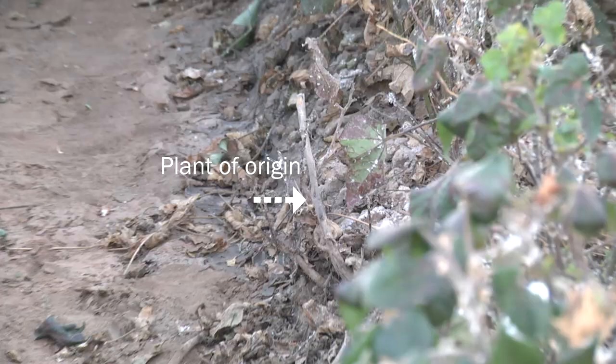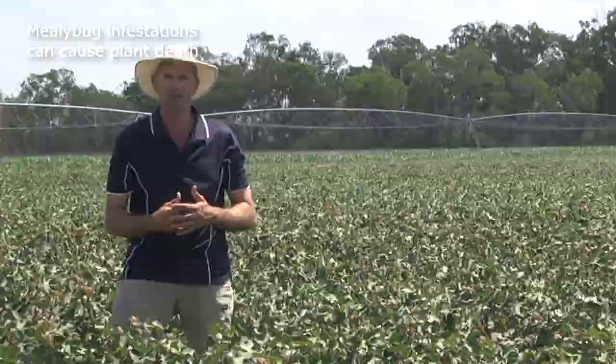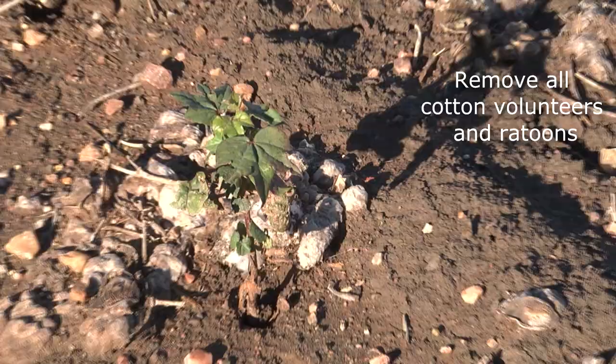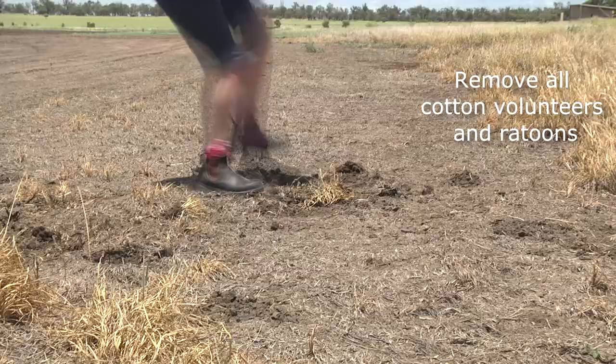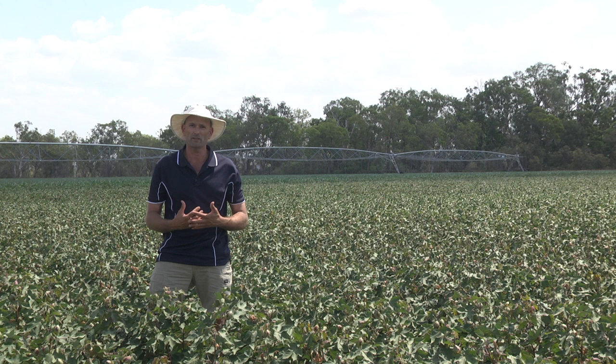A good example is on-farm hygiene and mealybug. We know that this particular pest needs to survive during the winter months on some sort of live host, whether it be a volunteer cotton or return plant or a weed species. So if we can have a very clean fallow in between cotton crops, you automatically prevent that pest from being in the field when we start next season.